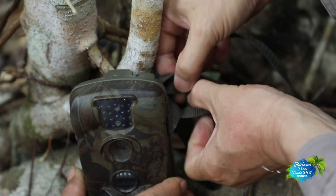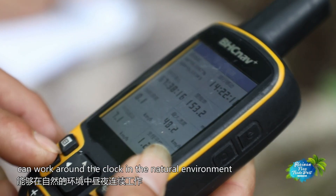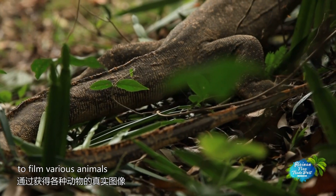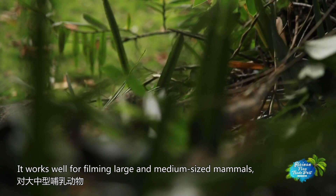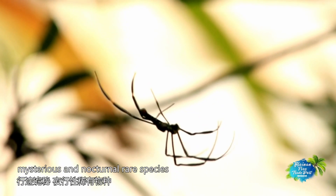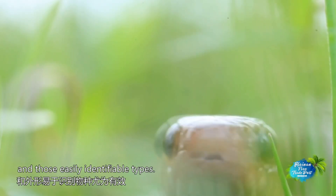Infrared camera technology, as a non-harmful wildlife observation technology, can work around the clock in the natural environment to film various animals and record their life. It works well for filming large and medium-sized mammals, mysterious and nocturnal rare species, and those easily identifiable types.